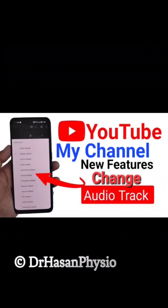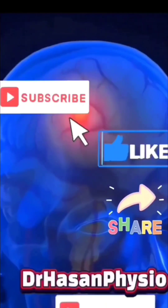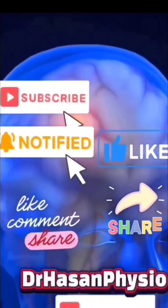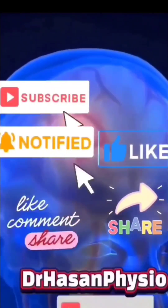This YouTube channel has a new feature — you can change the audio track of this reel to your preferred language. To all viewers who are new to the channel and haven't subscribed yet, please subscribe. It means a lot and motivates us to make more videos and bring medical information to you.